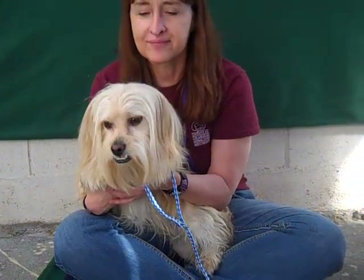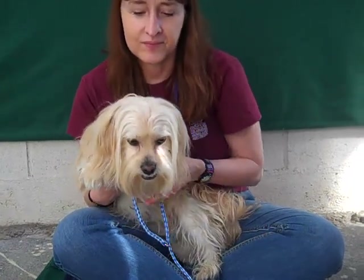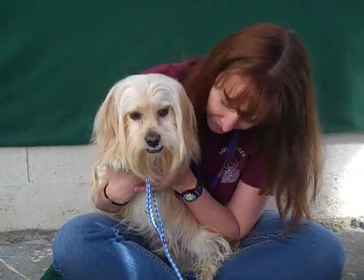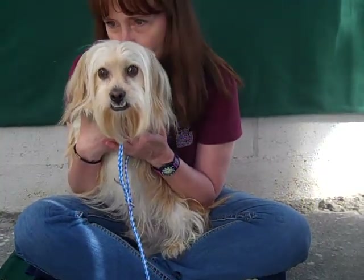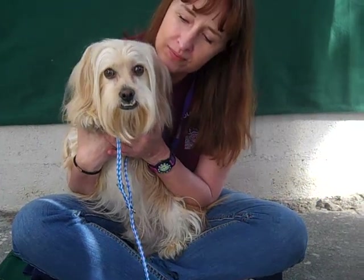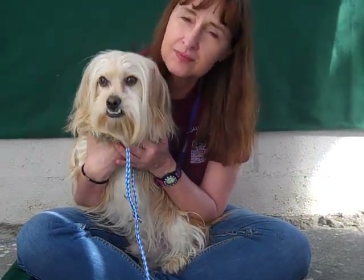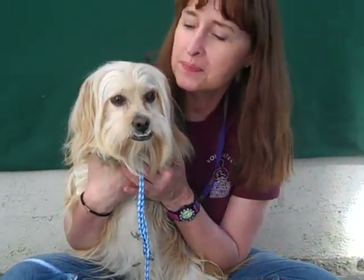Hi, I'd like you to meet Charlie. Charlie's here at the Baldwin Park Animal Care Center and his impound number is A465-2194. Charlie is a male tan creamy Havanese, and he is very much a Havanese. That underbite is not fake — he has quite the beautiful underbite as you can see.